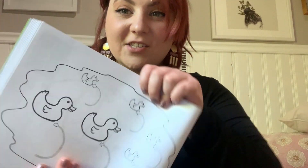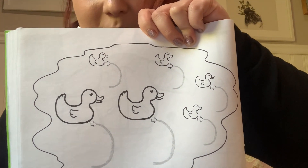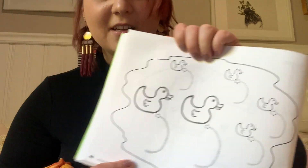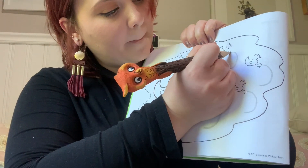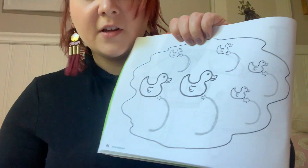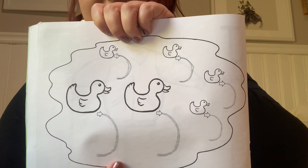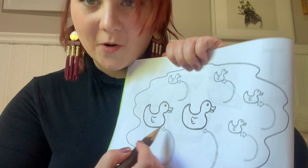Now let's practice tracing. As you can see on this page, we're just practicing those curves. We're going to take those ducks around a curve spinning in the pond — big curve, big curve. Notice that these curves are the opposite of the letter c, so they're not going backwards around, but they're going forwards and around.